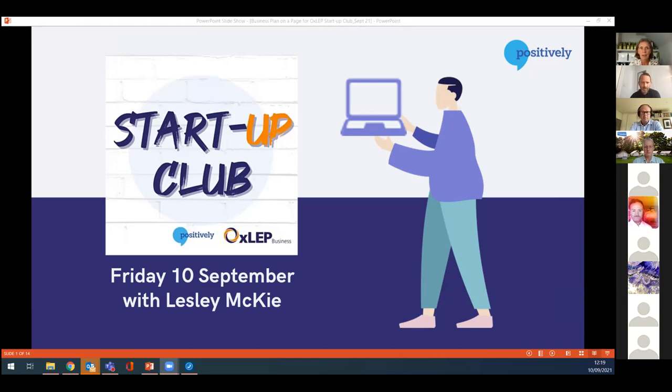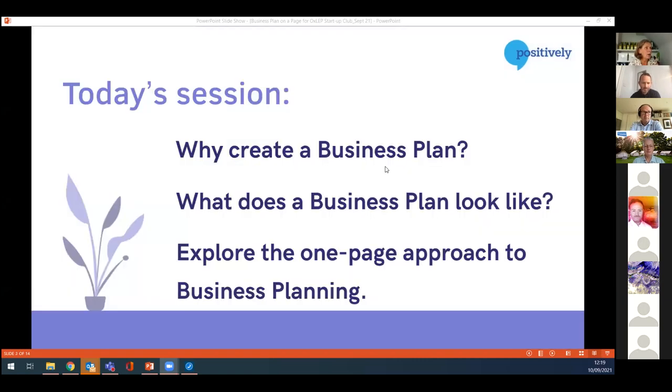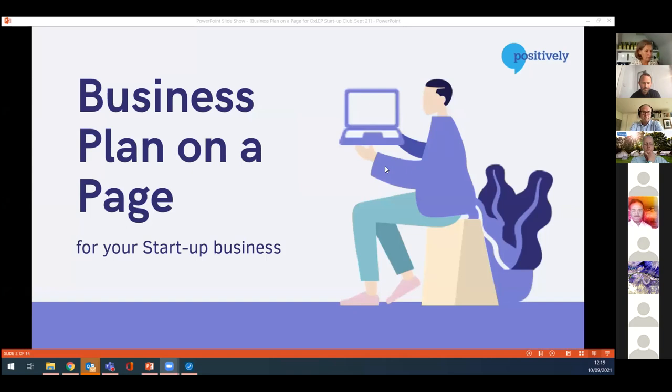Everyone got the slides? Okay. I'll take you through. So today what we're going to look at is business planning and essentially a business plan on the page for your startup business.